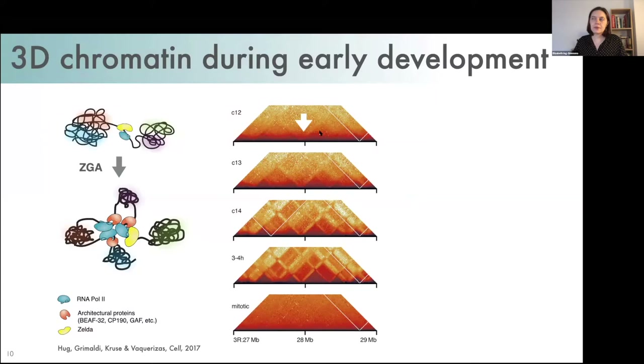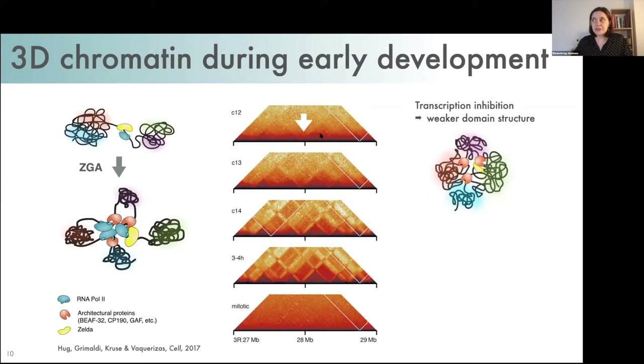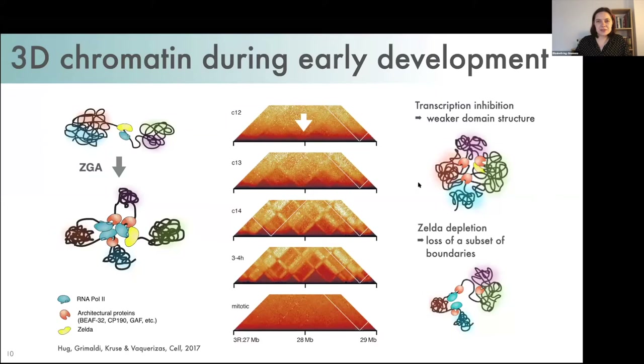After zygotic genome activation, boundaries, domains, and compartments form genome-wide. Although there's a clear association between transcription and boundary formation, the lab found that inhibition of transcription weakened boundaries rather than completely eliminating them. In contrast, a subset of boundaries were found to be completely dependent on a transcription factor called Zelda — a pioneer factor essential for proper zygotic genome activation in Drosophila. When you knock out Zelda, you get fusion of some domains that would usually be separated by a boundary containing Zelda binding.